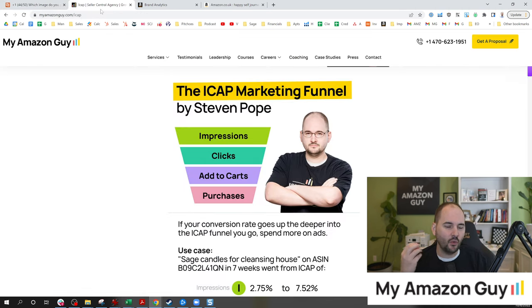This is part of where you get your extra clicks in what I call the ICAP marketing funnel — ICAP standing for impressions, clicks, add to carts, and purchases. If you don't have a good CTR, your click-through rate, your clicks are going to be low, which means you get less traffic. If you have a 20% conversion rate but your CTR is 3%, guess what? You're dead in the water. Your traffic is weak, it's not good enough.